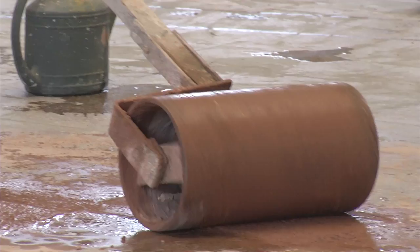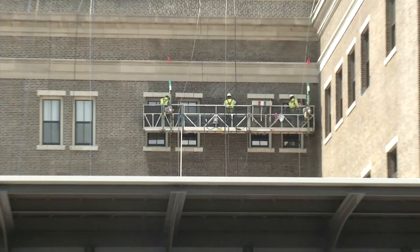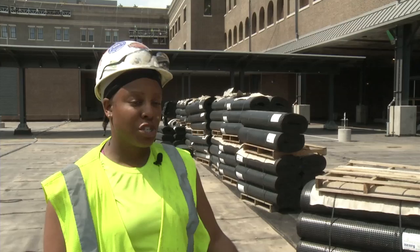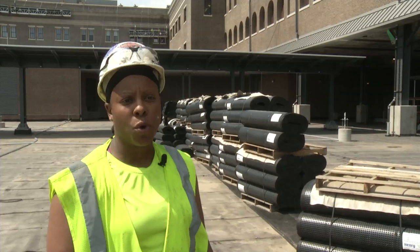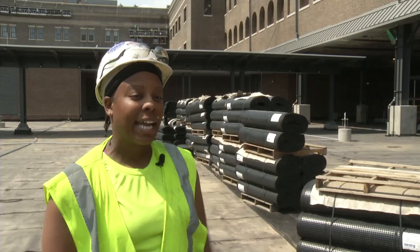Why choose the apprenticeship path? Construction careers are for people that like to work with their hands, enjoy a variety of challenges on the job, and want the satisfaction of seeing the results of their work. I went to a program with Building Minnesota, and they had us do a couple of months overview of all the trades. We went to all the training centers, and at the end of the program you got to choose your top three. I chose carpenter, laborer, and low-voltage electrician. I got a job at the Twin Stadium in 2008, and I've been doing it ever since.